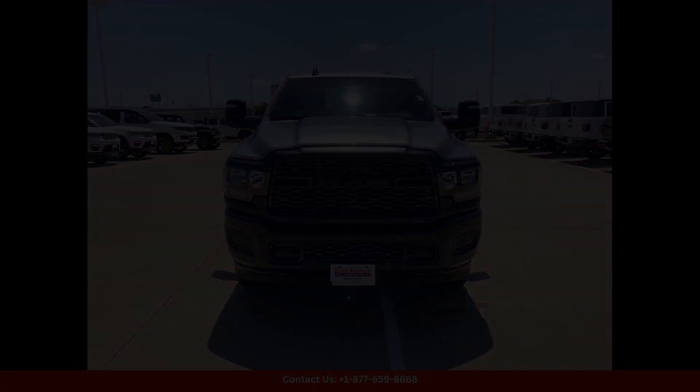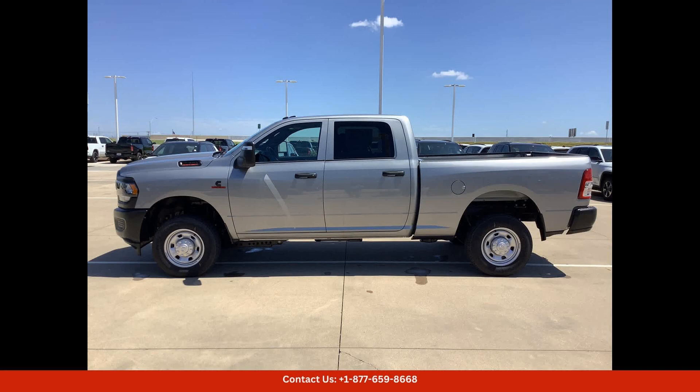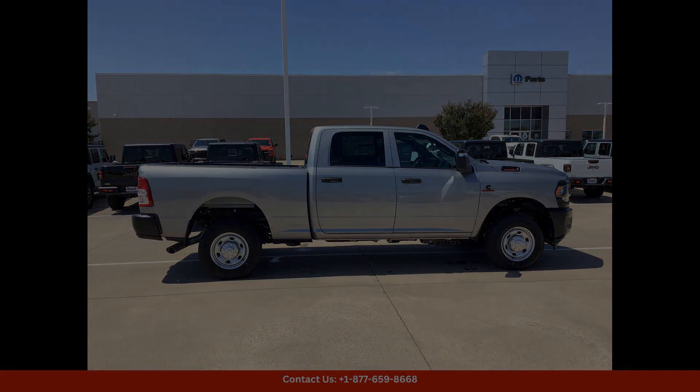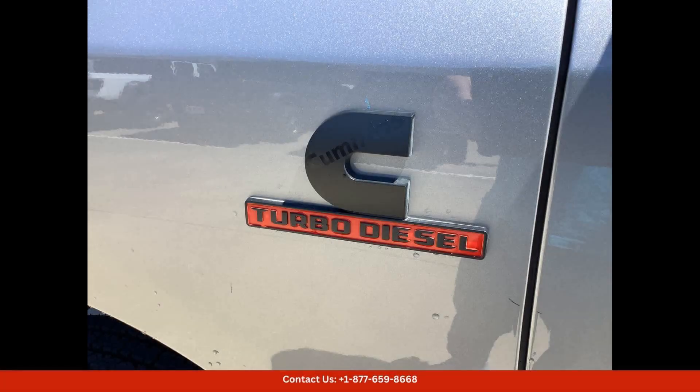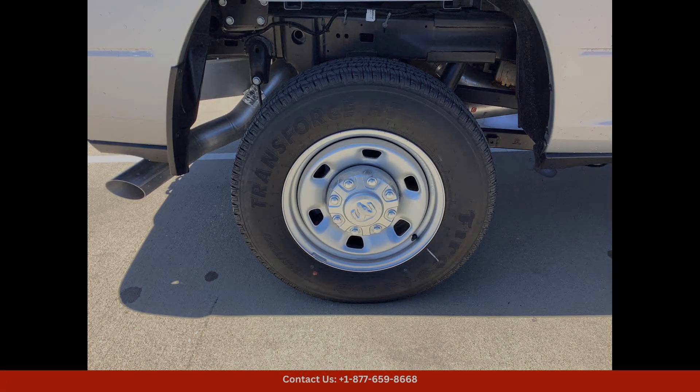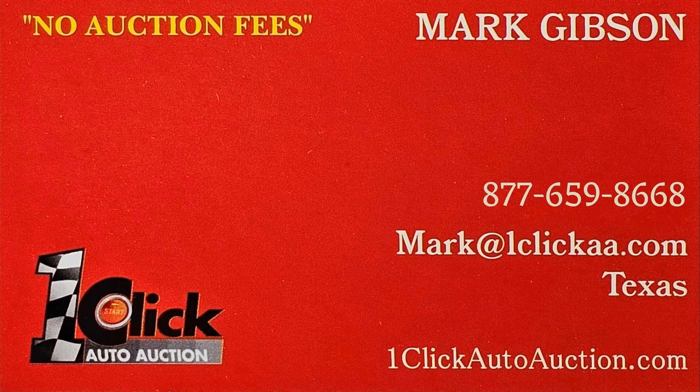Located in Waco, Texas, this 2024 Ram 2500 Tradesman is ready for a test drive. Don't miss your chance to own this versatile and dependable truck. Thanks for watching — subscribe to the channel and stay tuned.